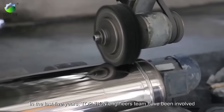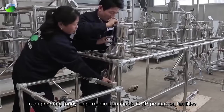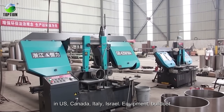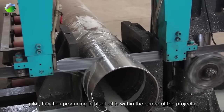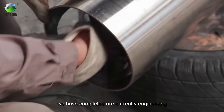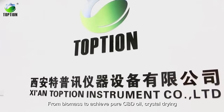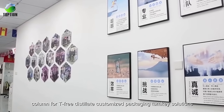In the last 5 years, Top Tea's engineering team has been involved in engineering many large medical cannabis GMP production facilities in the US, Canada, Italy, and Israel — covering equipment, buildout, and plant commissioning for lab and pilot facilities. Projects range from biomass processing to achieve pure CBD oil, crystal drying, and THC-free distillate with customized packaging turnkey solutions.